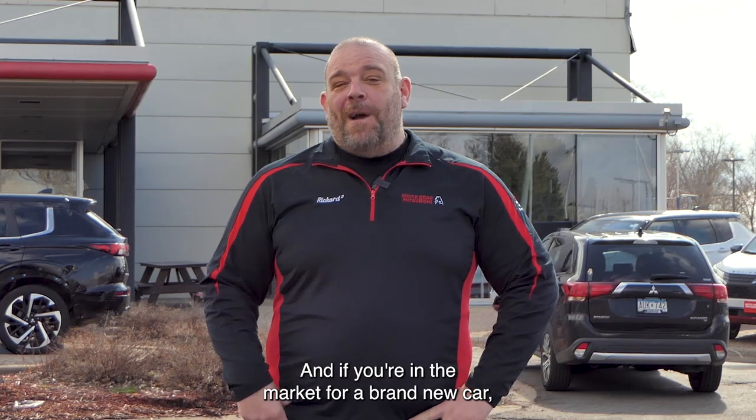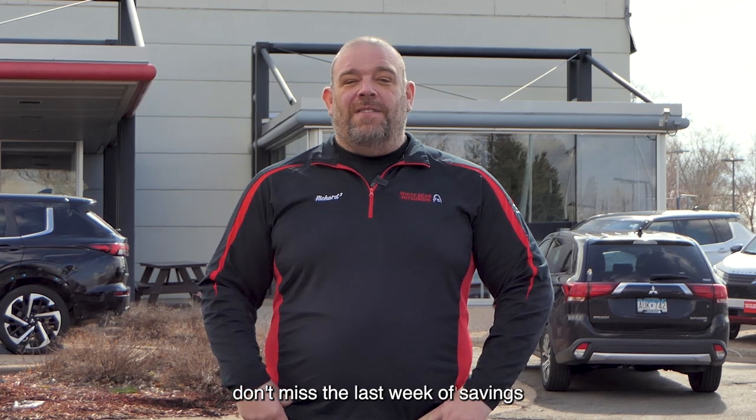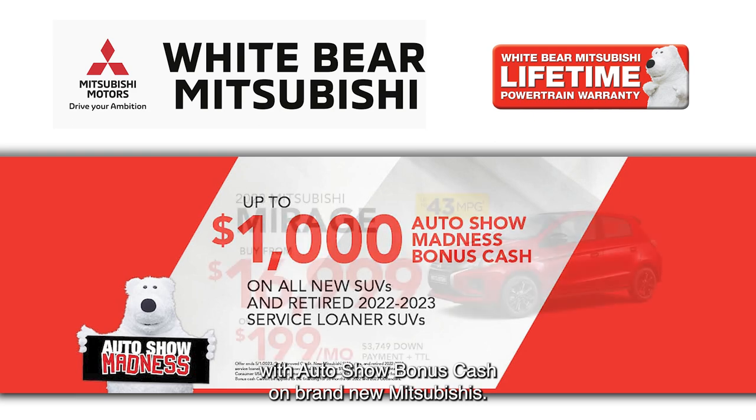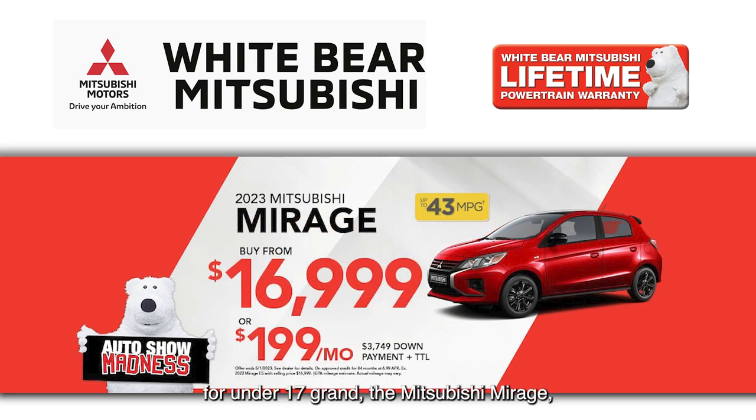And if you're in the market for a brand new car, don't miss the last week of savings on our Auto Show Madness sales event. Save up to $1,000 with Auto Show bonus cash on brand new Mitsubishis. You can buy a brand new Mitsubishi — the Mitsubishi Mirage — for under $17,000, or just $199 a month.